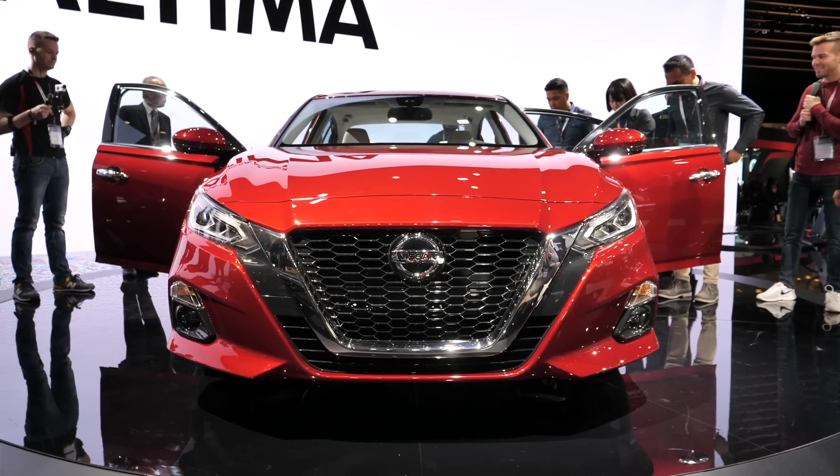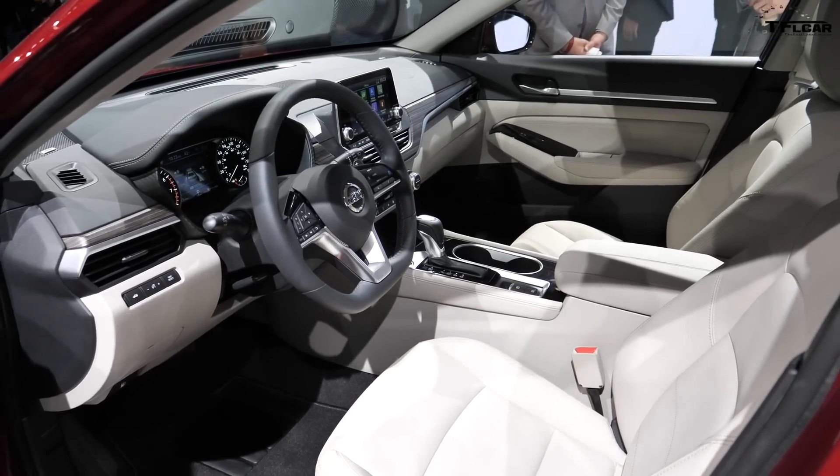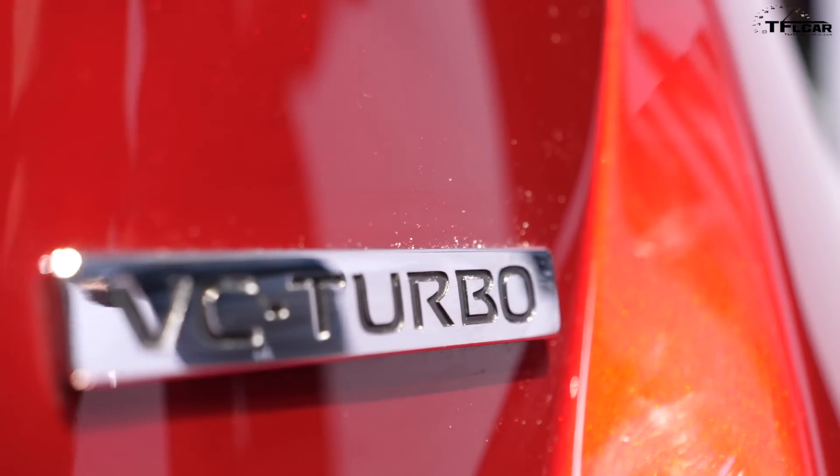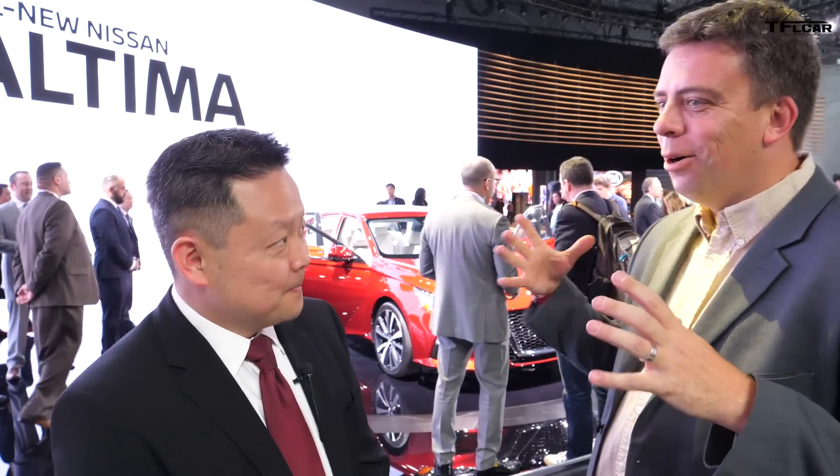It's been a few years since the all-new Altima came out. This is the 2019 model — what have you done to make it an all-new car? Everything. The entire vehicle has been redesigned inside and out: exterior styling, interior styling, all-new engines, all-wheel drive, Pro Pilot Assist — I could keep going, but those are the highlights.